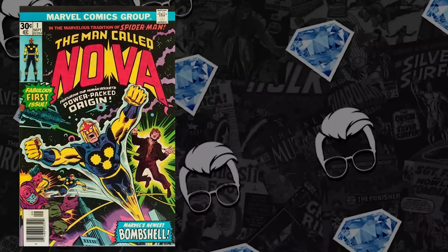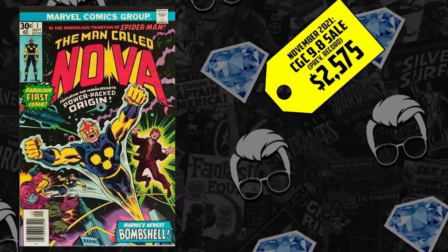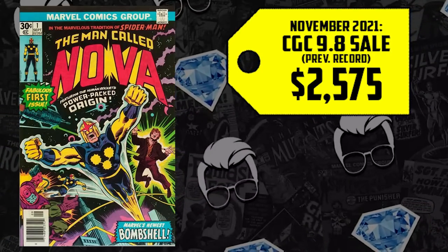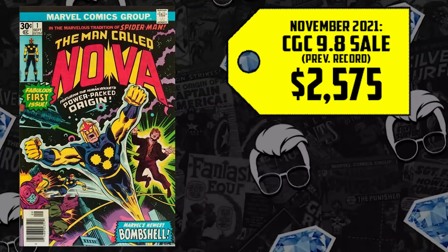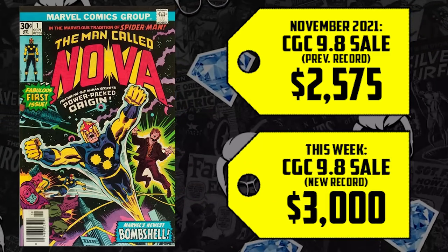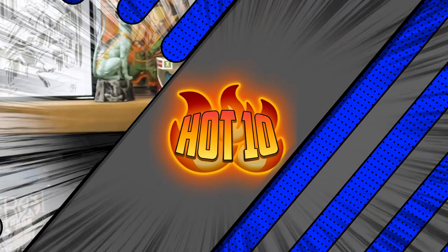Especially when you consider the CGC 9.8 — it sold for $2,575 back in November, it's up 17% now. The new ceiling, the new height for the 9.8 in this book is $3,000. Comic fam, what do you think about this list? And as always, geek responsibly and stay fresh. Nuff said.